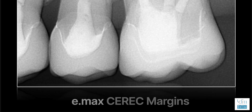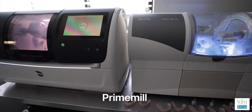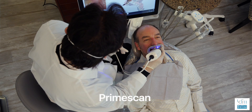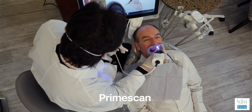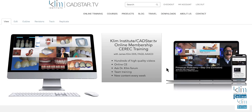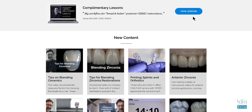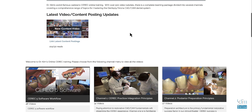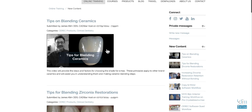I get a lot of questions like: I have an MCXL — should I get PrimeMill? It's quite expensive. Or: I have Omnicam — should I upgrade to PrimeScan? I get these questions often on my website, social media, and even on my teaching site, climinstitute.com, where I have a full curriculum on how to integrate CEREC into your practice — all the techniques, virtual design, workflow, and finishing workflow.